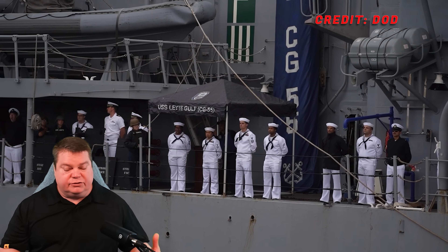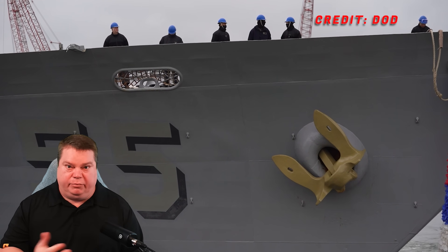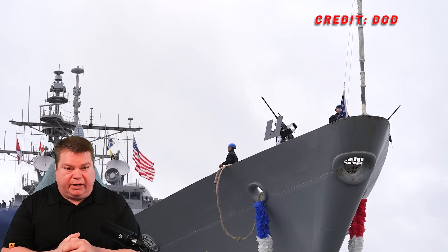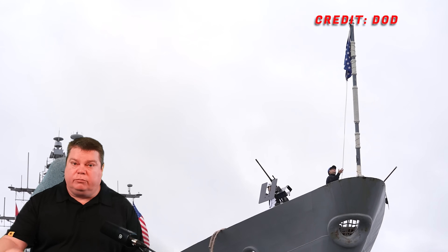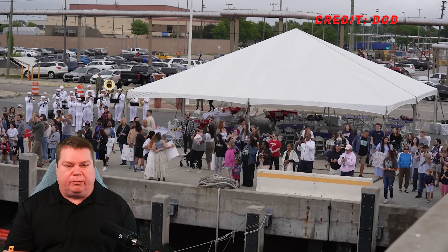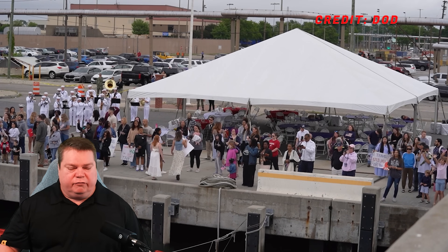This is a Ticonderoga-class cruiser. These are the cruisers the Navy has been trying to decommission for cost savings for years now, and it is happening. It is the right time, in my opinion, because we need to take that money and push it into new systems that are of the 21st century. Thank you to everybody that served on board that kept these ships going decade after decade, especially recently when it's more and more difficult to keep them operational. Another Ticonderoga-class cruiser is going to be retired very soon.